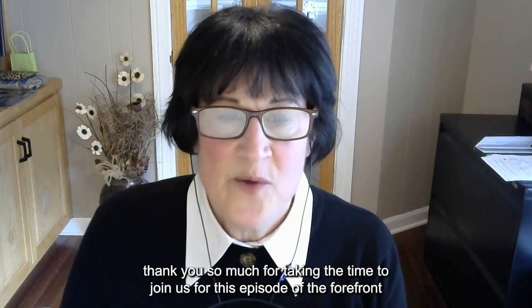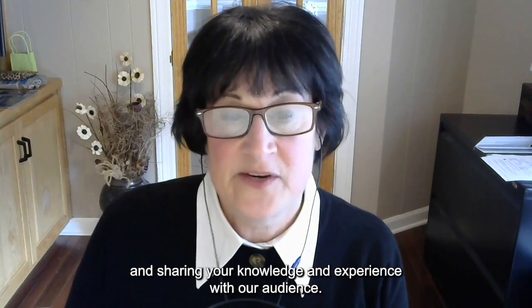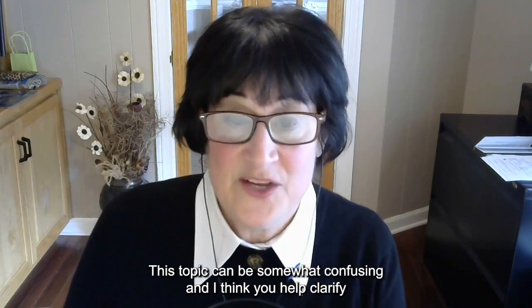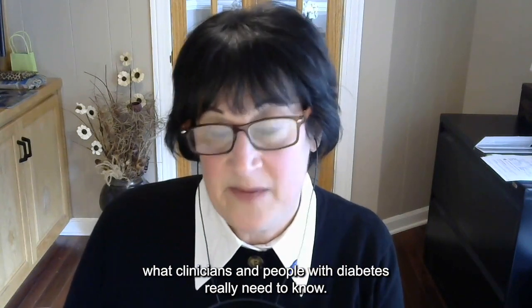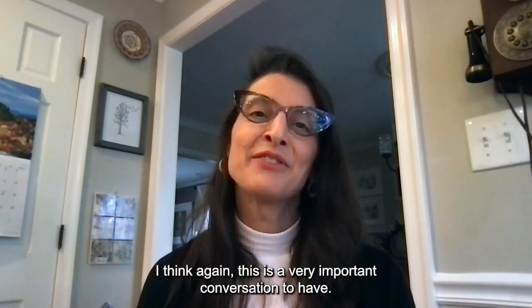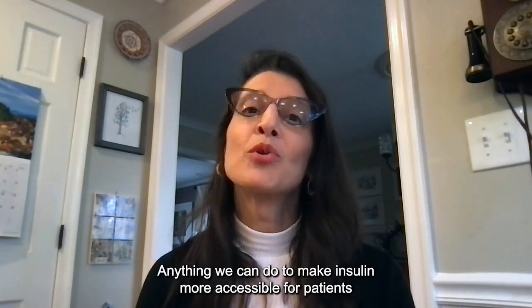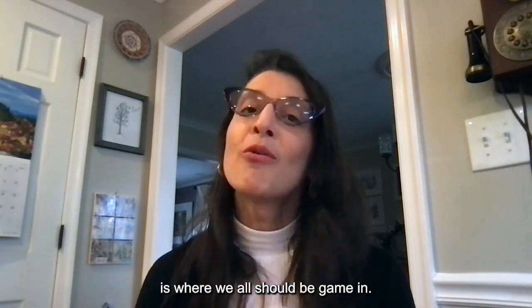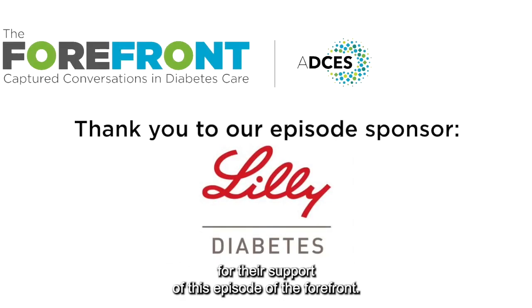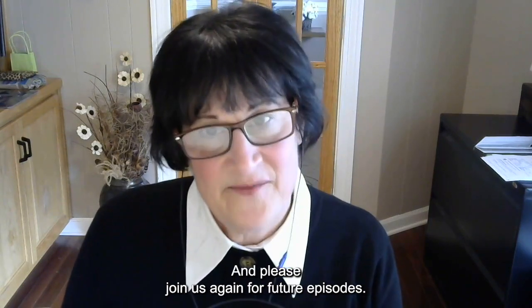Well, Lucia, thank you so much for taking the time to join us for this episode of The Forefront and sharing your knowledge and experience with our audience. This topic can be somewhat confusing and I think you helped clarify what clinicians and people with diabetes really need to know. Jody, thank you so much for having me — this is a very important conversation to have. Anything we can do to make insulin more accessible for patients is where we all should be aiming. Thank you to our sponsor, Lilly, for their support of this episode of The Forefront. Thank you so much for watching and please join us again for future episodes.